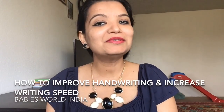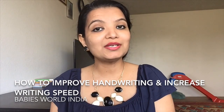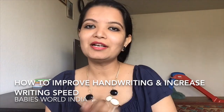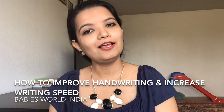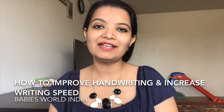Hello friends, welcome to Baby's World India. In this video I am going to share with you techniques to improve your child's handwriting speed and quality. If you do these things every day, you will see a difference in your child's handwriting speed and quality.